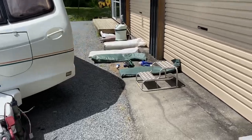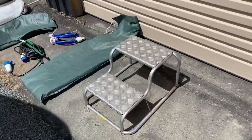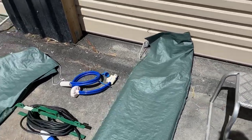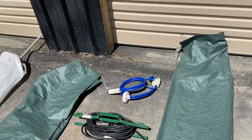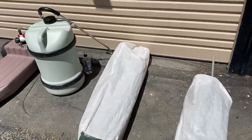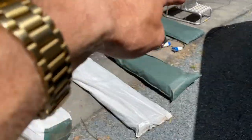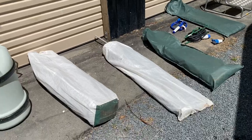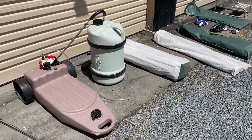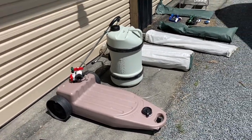Accessory wise, this caravan has a good set of stainless steel steps, a water pump, and your power lead. It does have an awning with walls — I have not opened up these four bags but it looks like everything is there, though I'm not guaranteeing it. It is fully self-contained with your grey water and your fresh water tank.